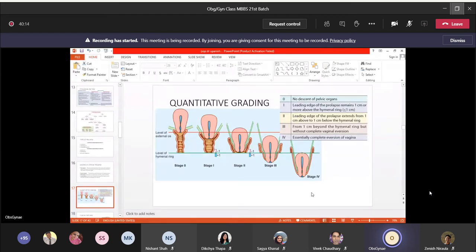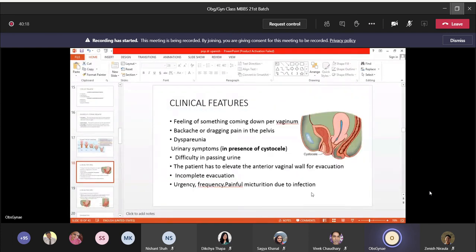Clinical features of prolapse include: feeling of something coming down per vaginam, a mass at the vaginal opening, backache, dyspareunia, and urinary symptoms. In cystocele, the anterior vaginal wall prolapses and the urinary bladder follows, leading to urinary retention, frequency, increased urinary infections due to urine stasis.